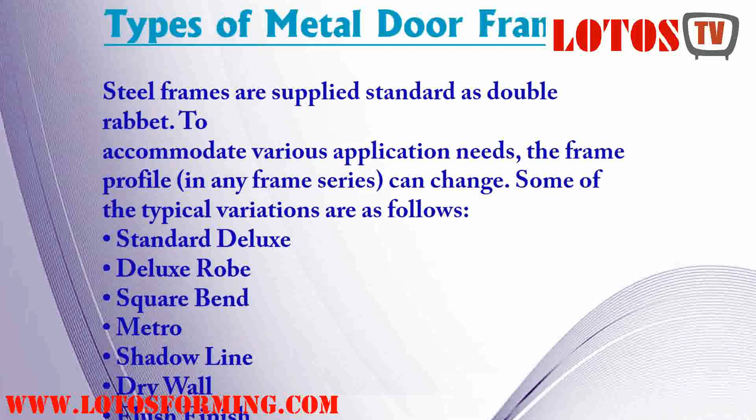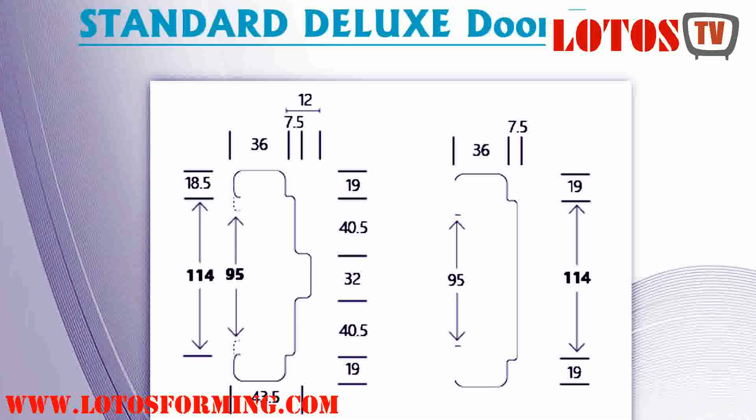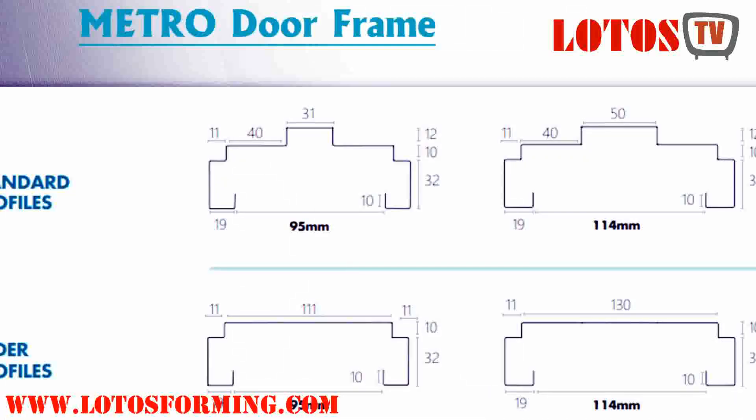Cased opening frames are also available. The style of the frame is chosen based on the type of door that is hung. Hollow metal frames have sharp, crisp corners that give a tidy appearance. The frames are painted with anti-rust primer to make them weatherproof.